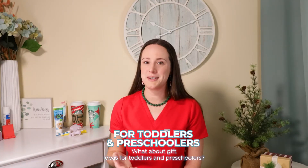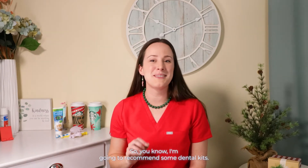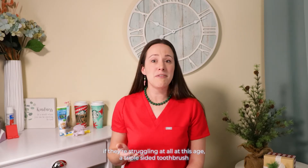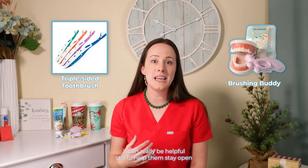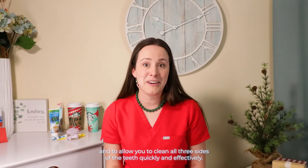What about gift ideas for toddlers and preschoolers? They love playing doctor at this stage, so you know I'm going to recommend some dental kits. This is a very popular one from Melissa and Doug — my kids love it and it's lasted a long time. A fun or creepy stuffy with teeth is also a great way to introduce mouth care. If they're struggling at all at this age, a triple-sided toothbrush and a brushing buddy, just like I mentioned for babies, can really be helpful to let you clean all three sides of the teeth quickly and effectively.